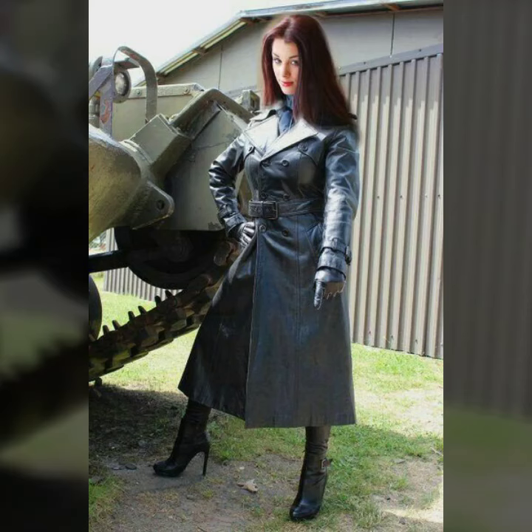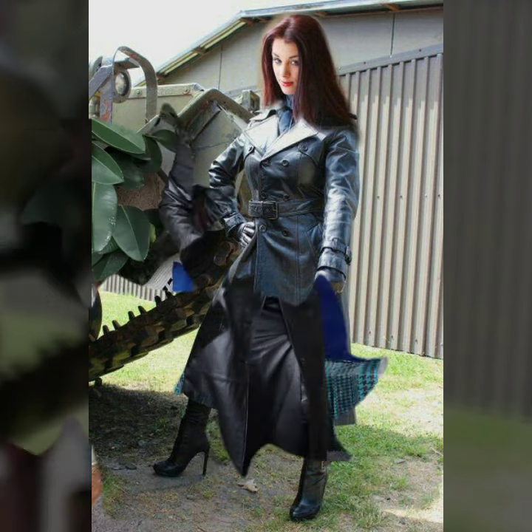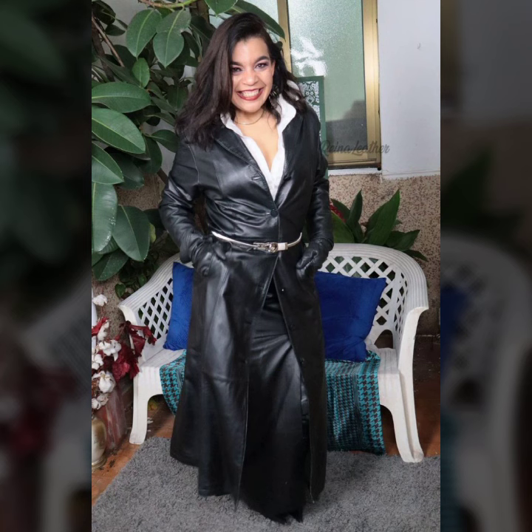Hello everyone, welcome back to my YouTube channel Fashion of Latex. How are you? I hope you're fine and doing well with good health and happiness, and having a lot of fun in your life. This is me, Asya.